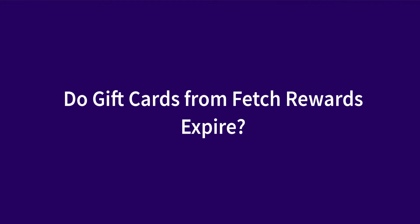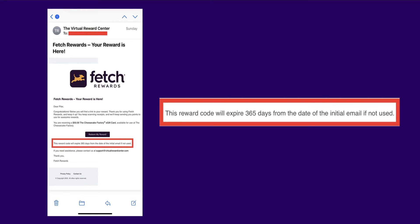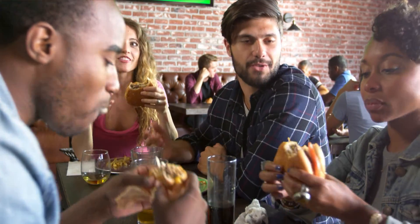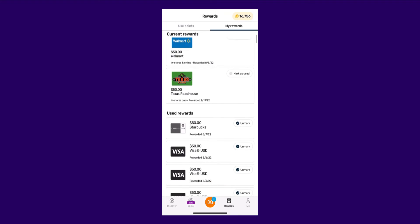Do gift cards from Fetch Rewards expire? This depends on the gift card merchant as well as Fetch Rewards' terms of service. For example, according to the Cheesecake Factory, their e-cards do not expire or accrue fees. Though when I recently redeemed my Fetch points for a $50 Cheesecake Factory e-card, I received an email from Fetch stating this reward code will expire 365 days from the date of the initial email if not used. Whether Fetch Rewards will reissue you another reward code is completely unknown, so your best bet is to use your Fetch gift cards as soon as possible.